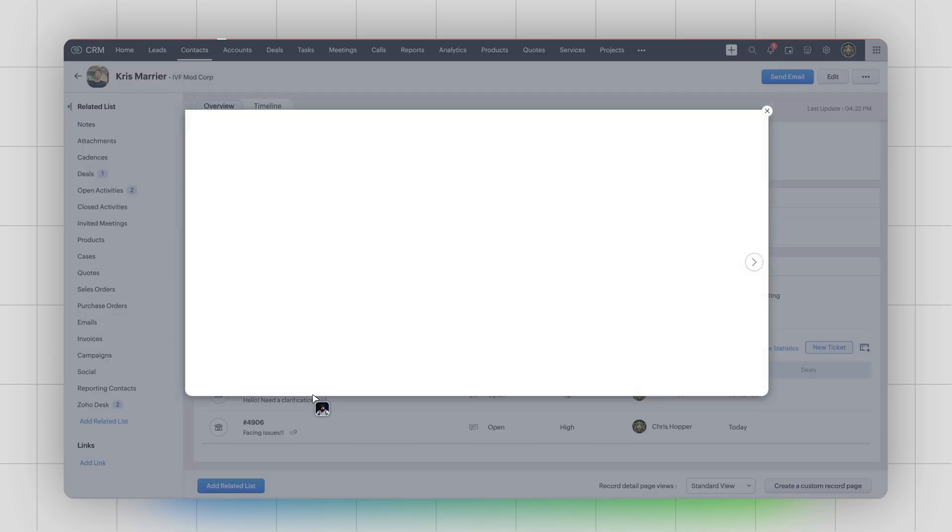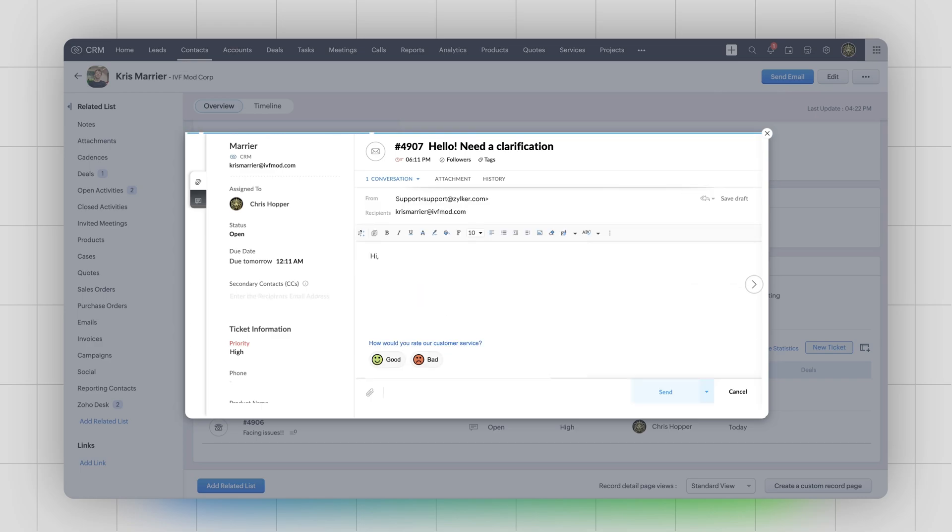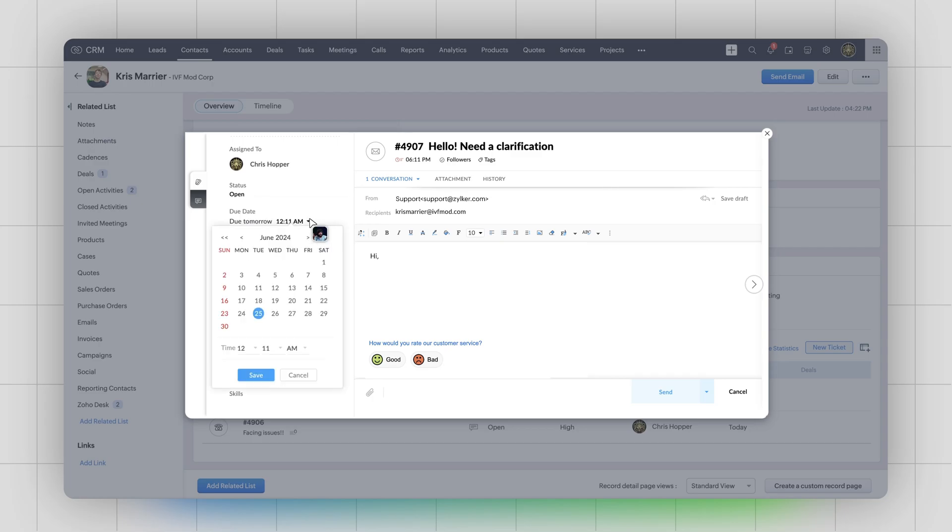And it gets even better. You can jump into tickets, add comments, reply to the customers, and update all the necessary details like priorities, status, and due dates — all from within Zoho CRM.